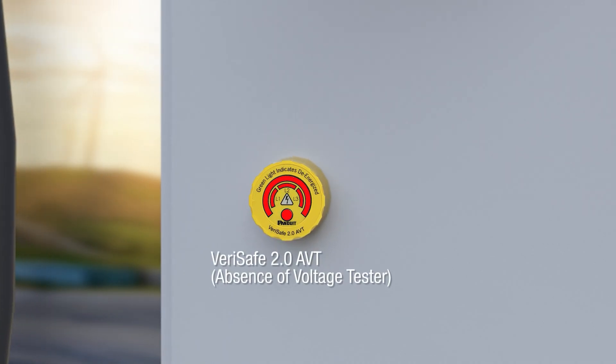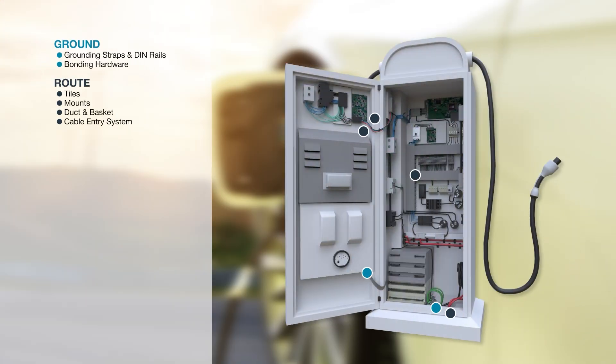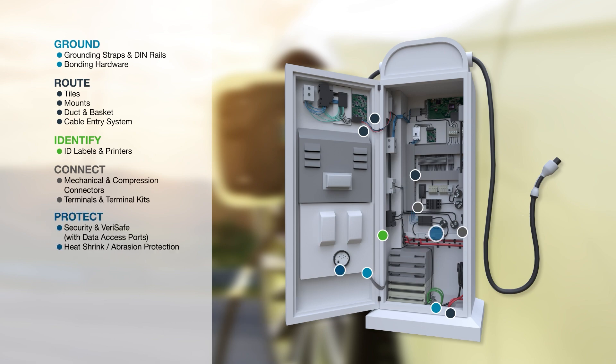From our VeriSafe absence of voltage tester to the world's fastest communication cabling, our one-stop shop portfolio provides the most aggregated high quality solutions for EV charger design, manufacturing, installation, and operations.